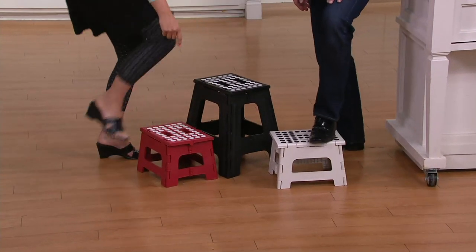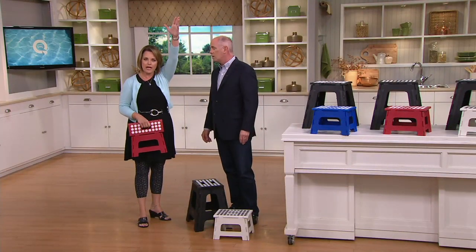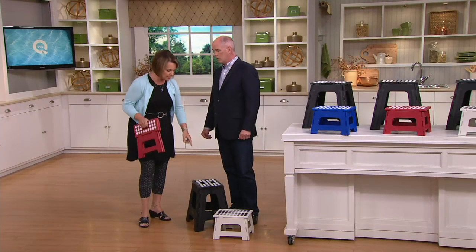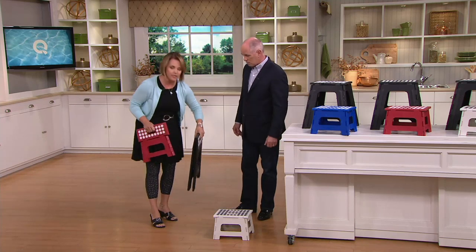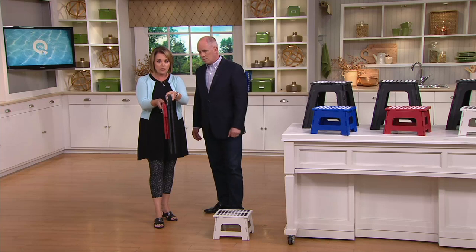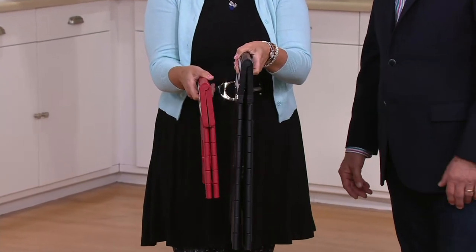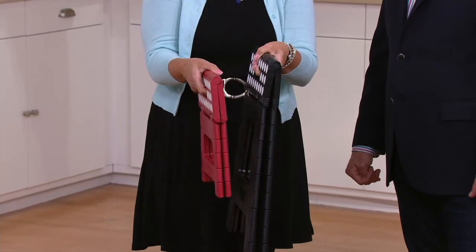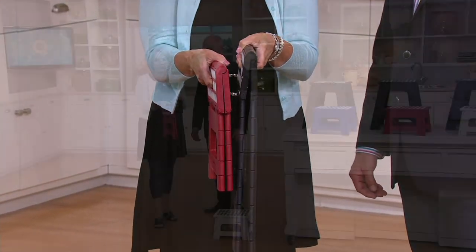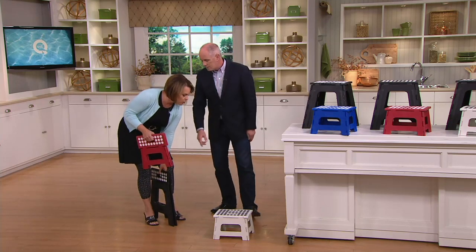You can use the eight-inch rise if it's something that you want to reach. For me, if I want to get about six feet or a little higher in my reach, I'll use this. If I want to get even higher, this will give you a 15-inch lift — both of which fold flat like a book. You can slide it between the cabinet and the fridge, underneath a cabinet, or in a closet. It doesn't take up any room, but yet it gives you the lift you need with the peace of mind of knowing it will hold 400 pounds.